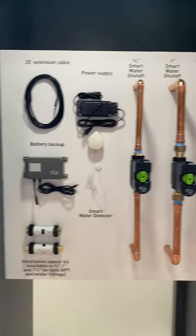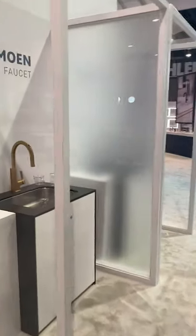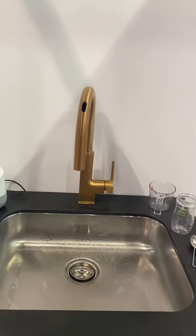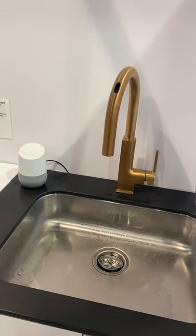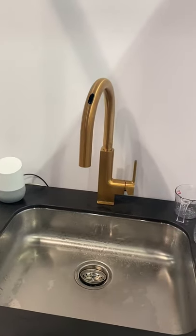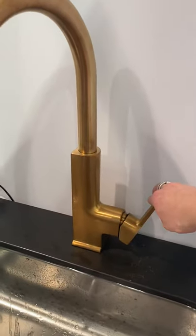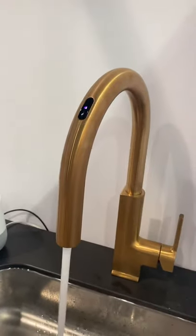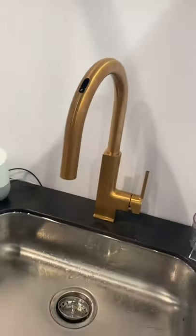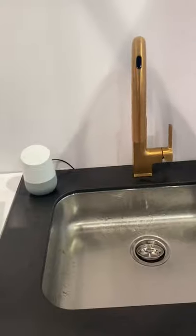I'm going to walk you over to our You by Moen smart faucet and see if I can get it to work for you. It's been really fun to see people's expressions when they see how this faucet works. It works in essentially three different ways: as a mechanical faucet — I can turn the water on manually; as a traditional motion sense faucet — I can wave my hand over the sensor to turn it on and off; and also using our voice.